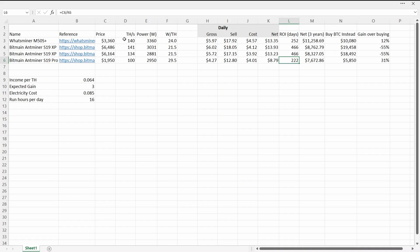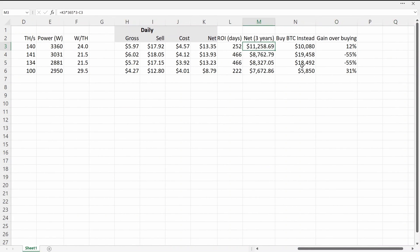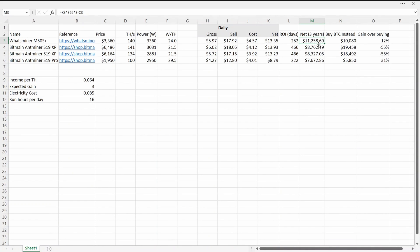The next thing I looked at is the net gain over three years — income less electricity cost less purchase price. The WhatsMiner would have cleared $11,200; the S19 XPs $8,700 and $8,300; and the 100 terahash S19 Pro $1,600.